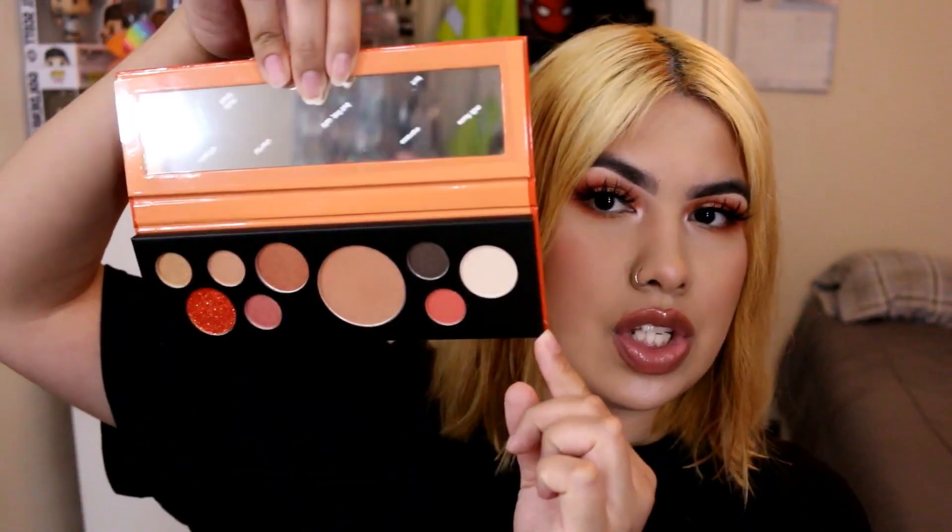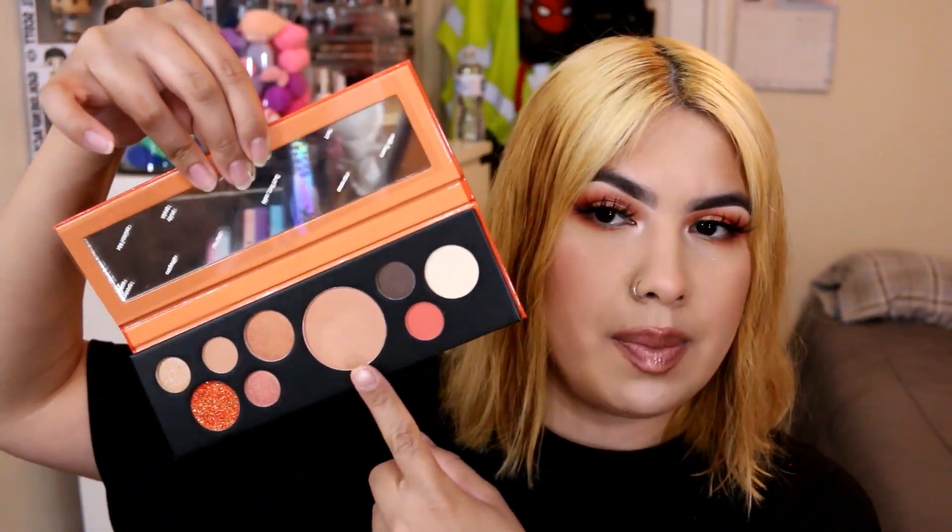The next one is from my BoxyCharm — this is why I sometimes don't like getting palettes in subscription boxes, because I'm not always thrilled with what I get. This is the Touch & Soul Fill Up Orange palette. I've only swatched two shades; it's practically new, but I know I'm never going to use it so I'd rather just get rid of it.